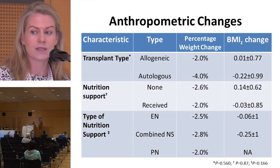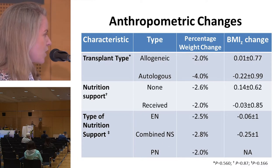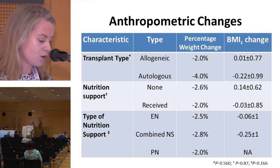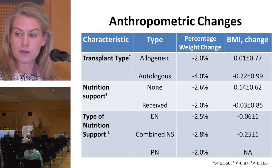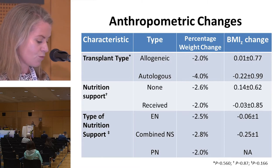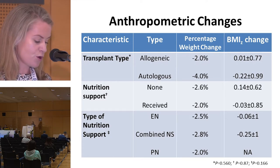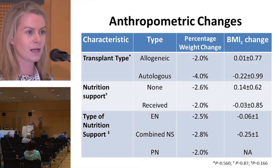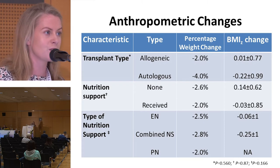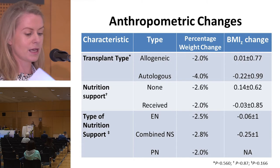For our last outcome measure, we assessed the effectiveness of nutrition support by tracking changes in nutritional status using percentage weight change and BMIZ scores. Comparing by transplant type, children who received an allogeneic transplant had smaller changes compared to autologous transplant patients, though these differences were not statistically significant. Results were also similar for children who received no nutrition support versus those who did, and when broken down by the three modes of nutrition support, values were again very similar. Arzanas et al. 2012 reported percentage weight changes of minus 1 to minus 4% and BMIZ score changes of approximately minus 0.5, consistent with our results.